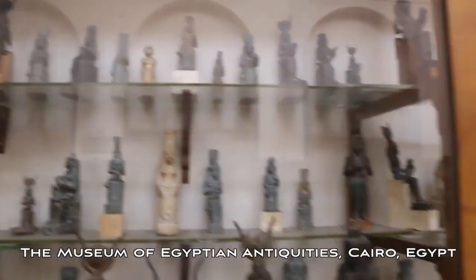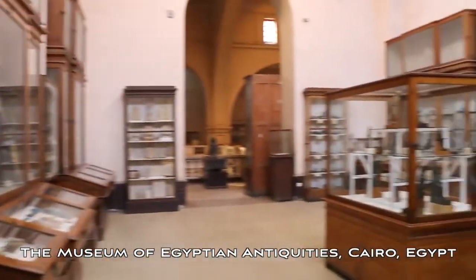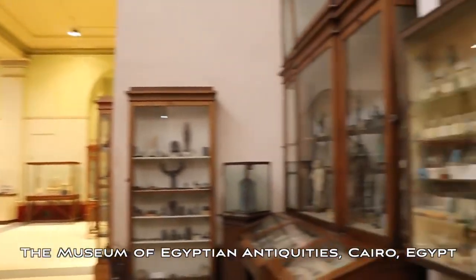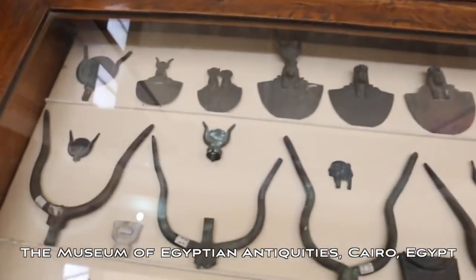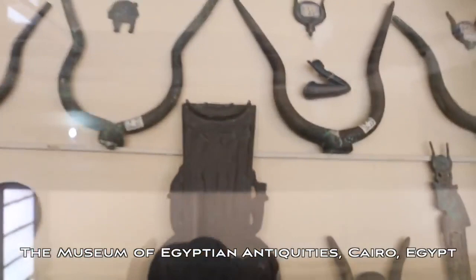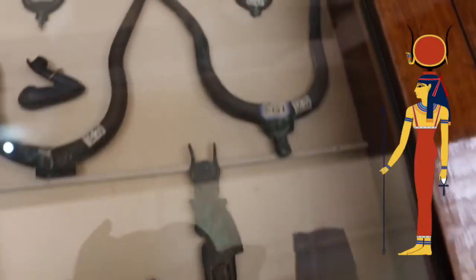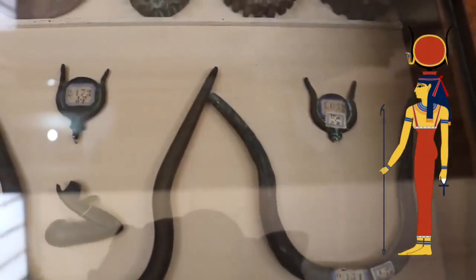It's just phenomenal the amount of stuff within this museum — it's overwhelming. Right now within this case here you have all sorts: that doorway again is so prominent, the Hathor-type horns right here, and you have these pieces right here which look to be cogs and spindles. Really interesting stuff.